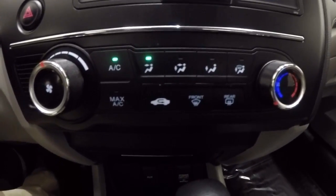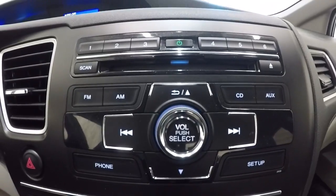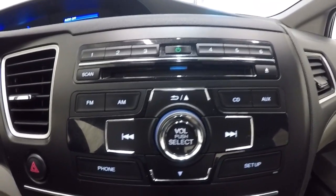Climate control area and AM/FM CD player here. We've had the air conditioner going now for about 10 minutes — everything's blowing nice and cold.